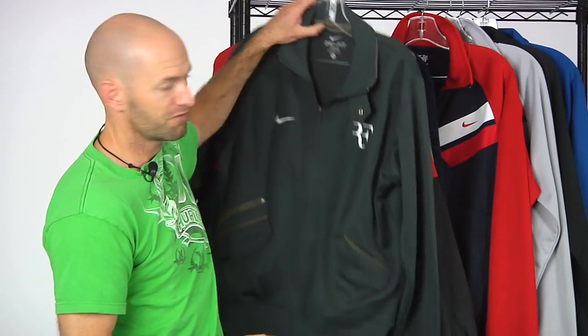Hi, welcome to this week's Tennis Warehouse Vlog. Let's have a look at some of the new items that just arrived this week. First up we have Roger Federer's jacket.